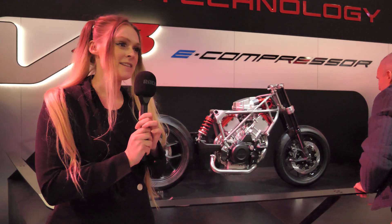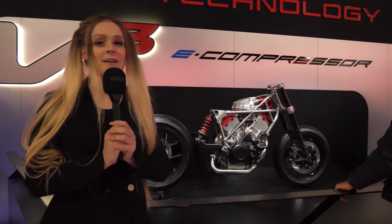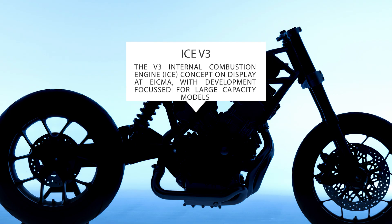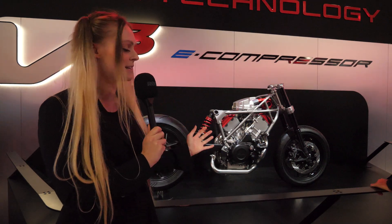Now, this is the star of the show. This is the V-Free concept engine that has an integrated compressor. Compressors have been extremely rare in motorcycles, especially when it comes to Honda's commitment to lightweight designs. The difference with the V-Free concept engine is that Honda has successfully integrated an electric compressor.